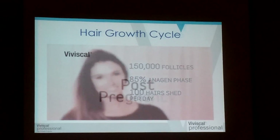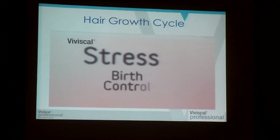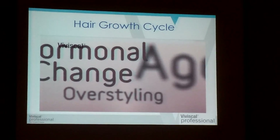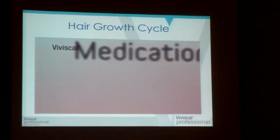If, however, you're shedding more than 100 hairs a day, or if you notice your hair getting thinner and lifeless, it could be due to a number of factors — from poor diet and stress to age, hormonal changes, or medication. And you may wish to seek medical advice.